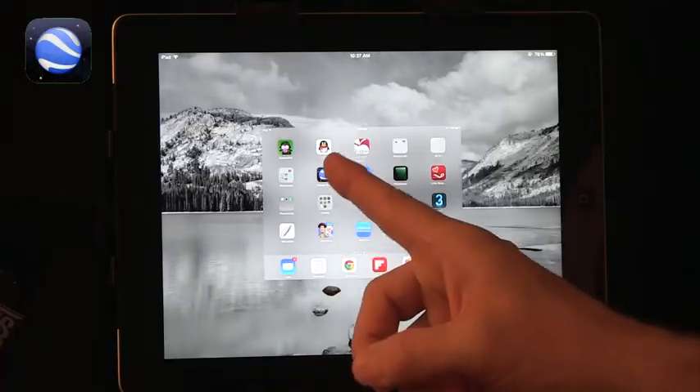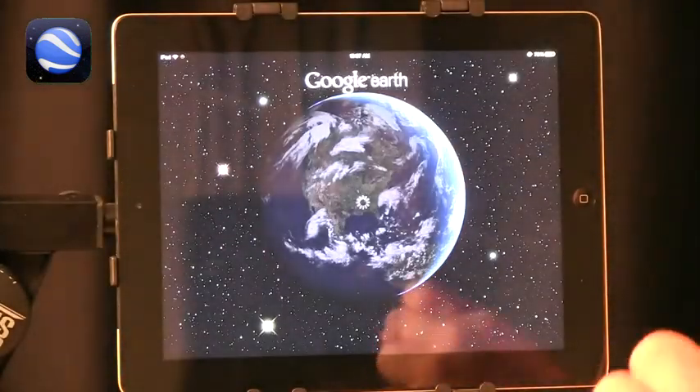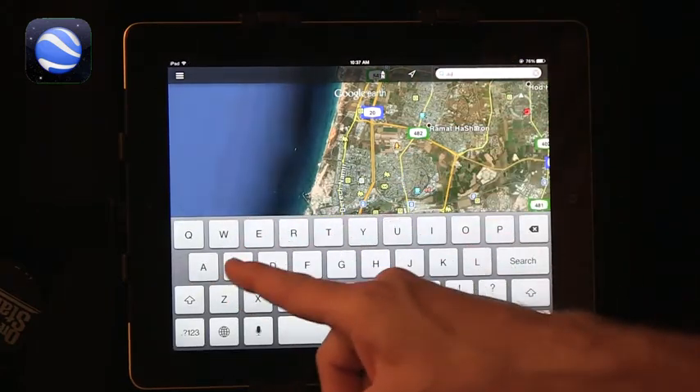The next app I want to talk about is one I discuss quite often and I think it's one of the greatest things you can use both on iPads and on computers, but iPads present a special opportunity — and that is Google Earth. If we go into Google Earth, kids can explore places around the world whether it's places they're going to visit in the summer or places they would like to visit. Let's go to Australia.